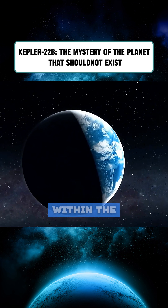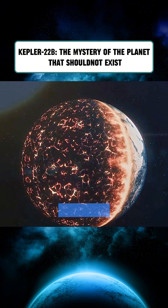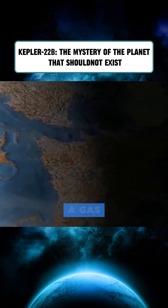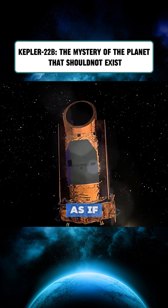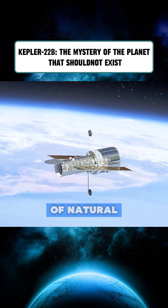Kepler-22b lies right within the so-called habitable zone. But unlike Earth, it has no moon. Its size exceeds that of a rocky planet, but it's not quite large enough to be a gas giant. Its orbit is almost perfectly circular, and every aspect of it seems too precise — as if it were the creation of a superior intelligence, rather than a product of natural evolution.